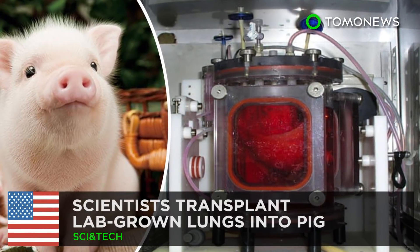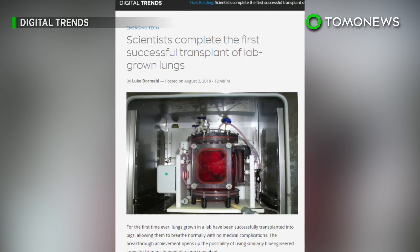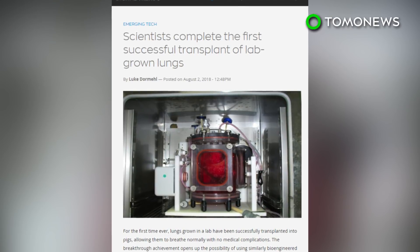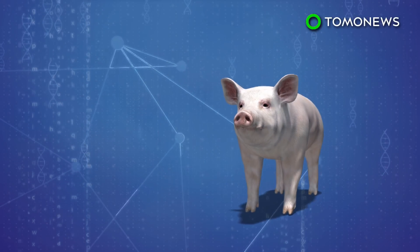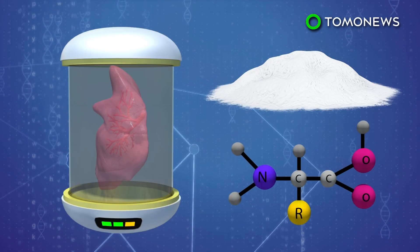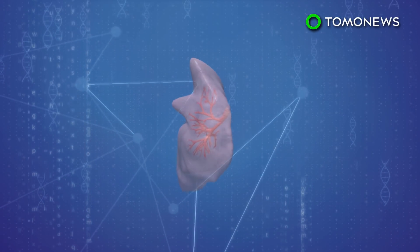A medical breakthrough: a study published in Science Translational Medicine describes how scientists have successfully transplanted a bioengineered lung into a pig. Scientists created lung scaffolds by taking a lung from a pig and bathing it in a solution of sugar and protein. This leaves a skeleton of the lungs, stripping it of all the blood and living cells.